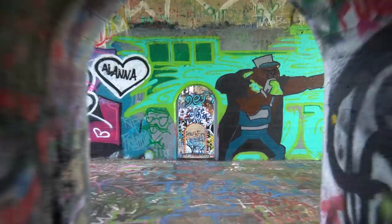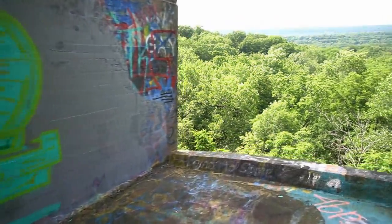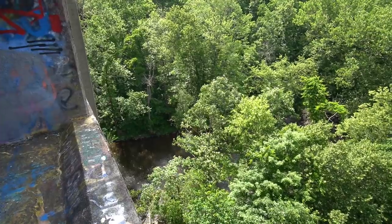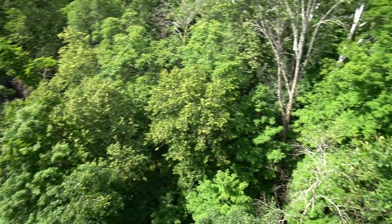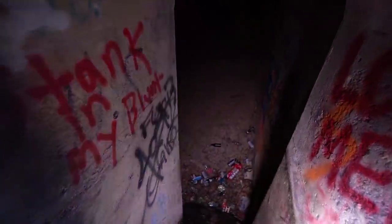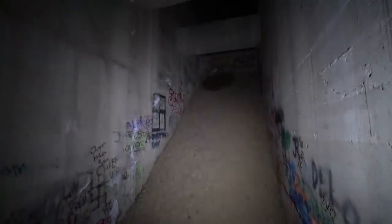The view gets significantly more incredible. Nice breeze up here. The bowels of this viaduct look like nothing special from here, but it's a lot cooler. I'm going to have to slide down here.